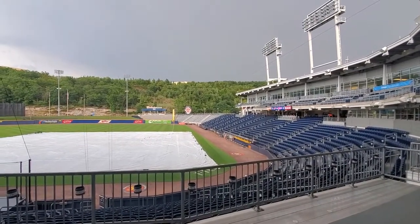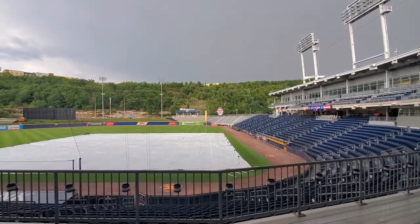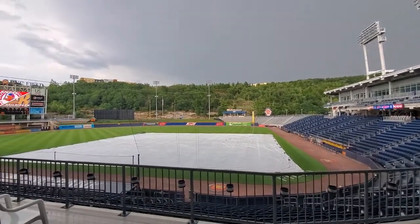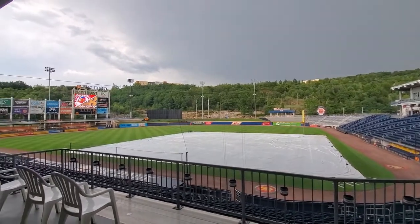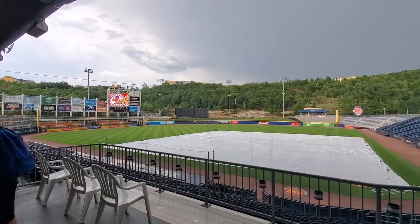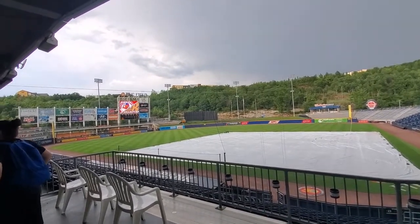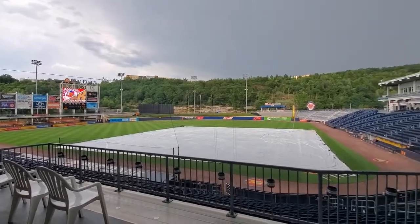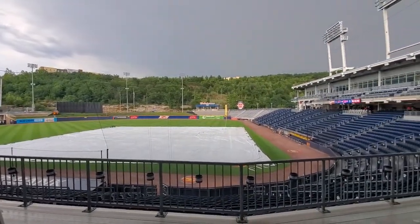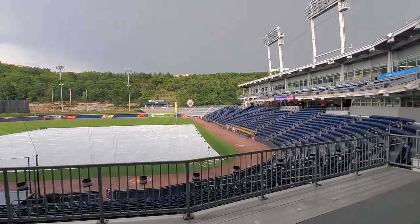We're in Moosic, Pennsylvania, home of the Scranton-Wilkes-Barre Rail Riders. As you can see, we've got a gray sky and tarp on the field. Got some pre-game rains coming down right now. Fortunately it's a light rain. Hopefully it's going to hold off — there's some blue sky off there — so hopefully we'll be able to get some pre-game graphing in, get the game in, and post-game graphing as well.